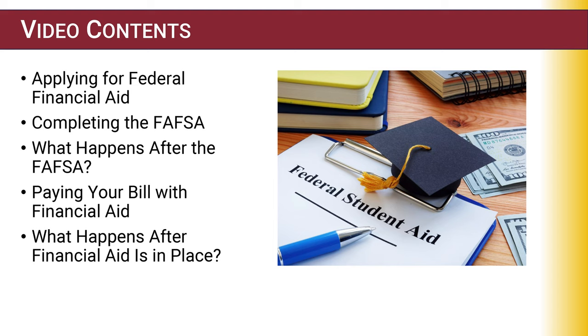Hello, my name is Christine Roz. I'm the Assistant Director of Financial Aid at NHTI. In this video, we will cover some important topics you need to know about financial aid, such as how to apply, next steps, and using financial aid to pay your bill.